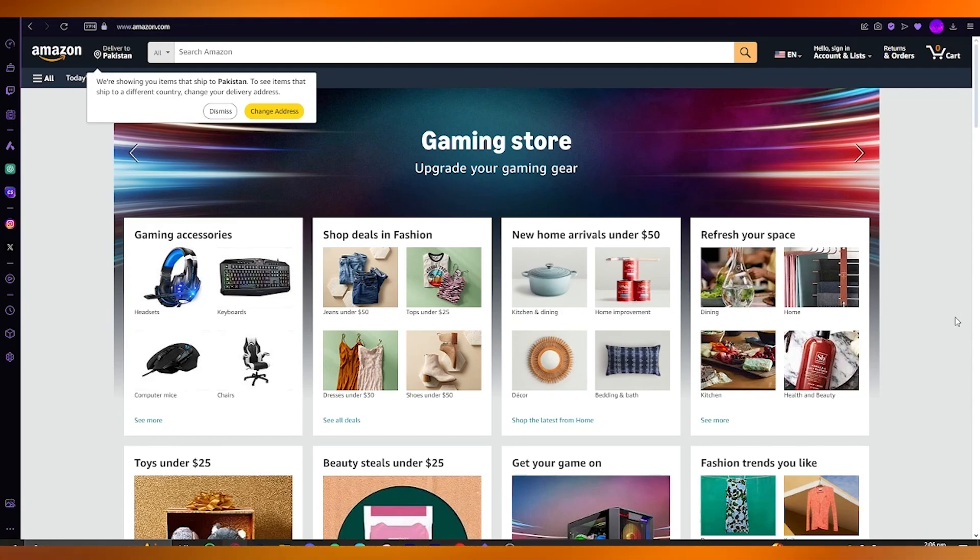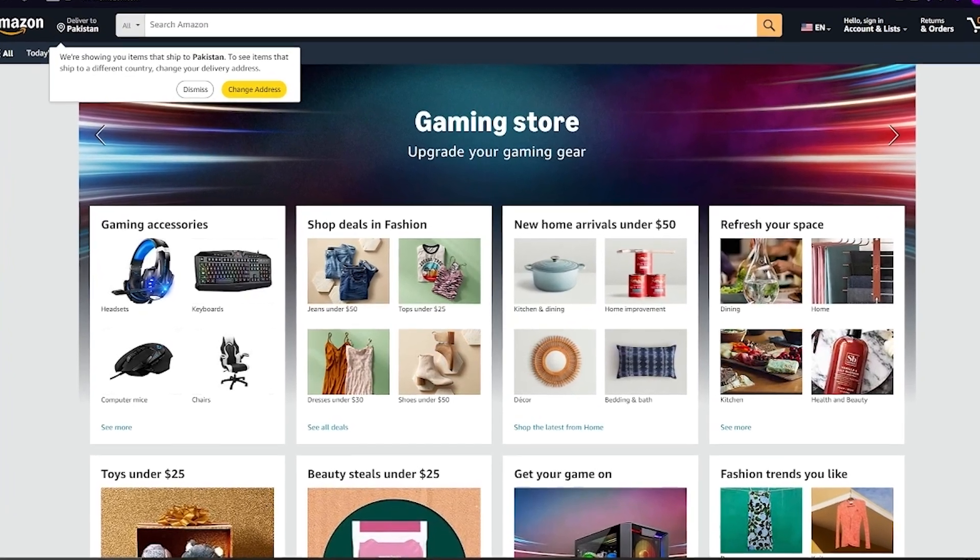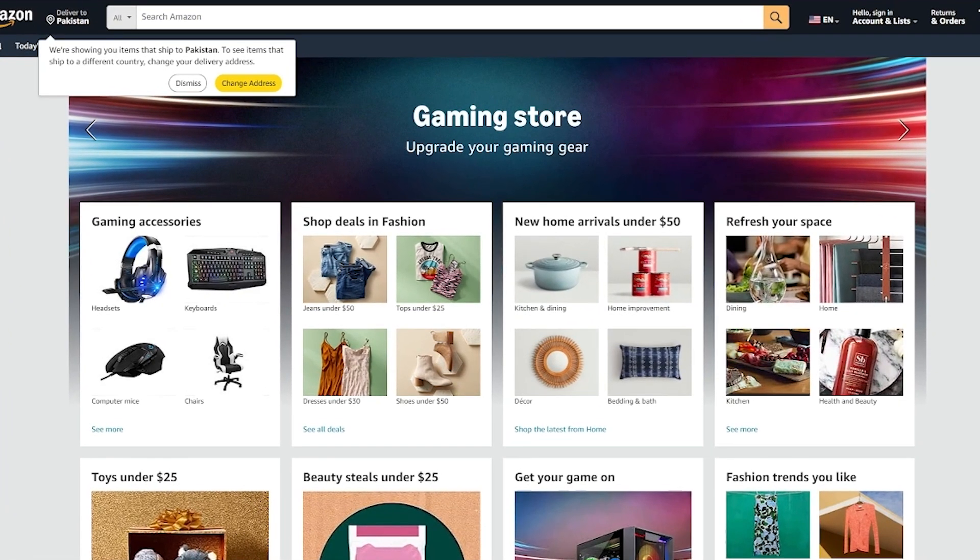If you clicked on this video, you probably are out there looking for a market where you're easily able to sell your books. Now, most people create a script and make a hard book cover out of it, and that is a good way to go ahead and publish your book.